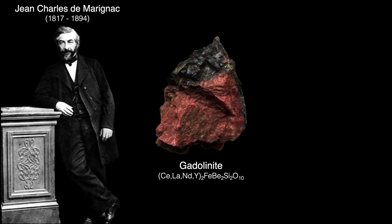Gadolinite, sometimes known as ytterbite, is a silicate mineral consisting principally of the silicates of cerium, lanthanum, neodymium, yttrium, beryllium, and iron, and obviously some minor amount of gadolinium. It's not a commercial source of gadolinium, however.